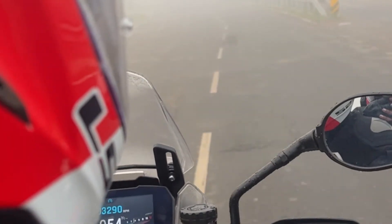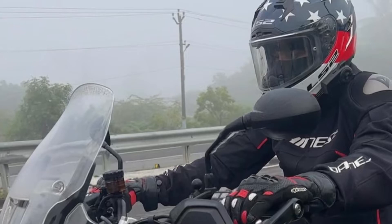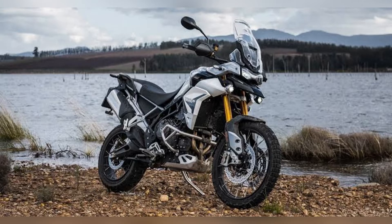It has a 20-liter fuel tank capacity and weighs 200 kg. Thank you guys, thank you for watching the video.